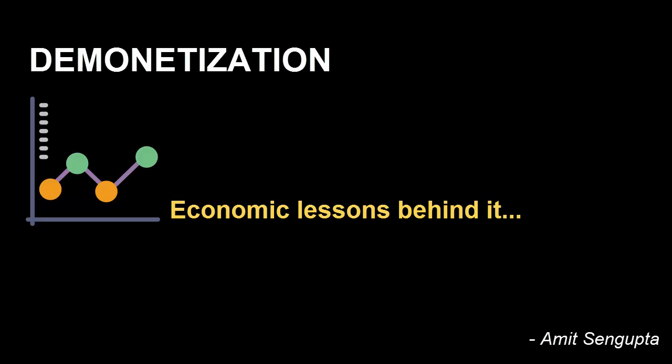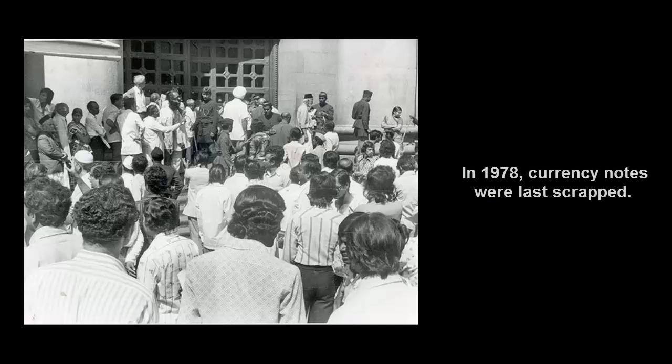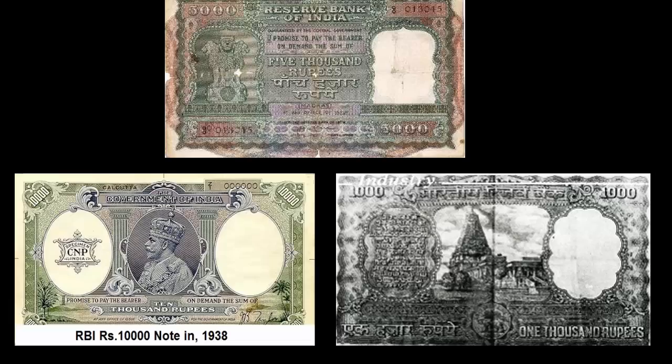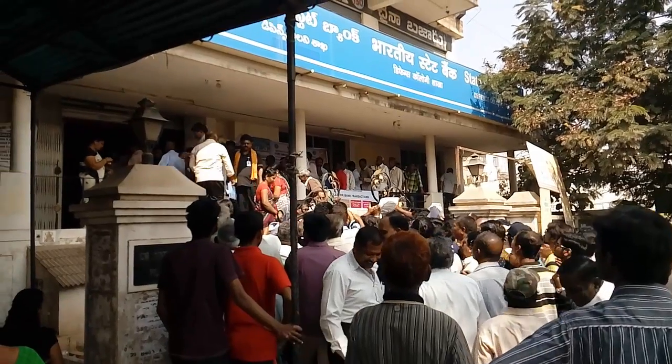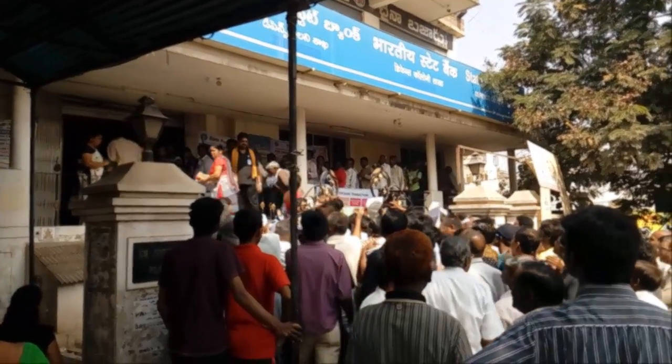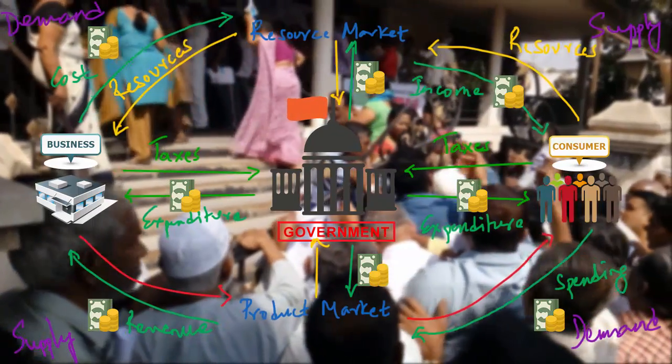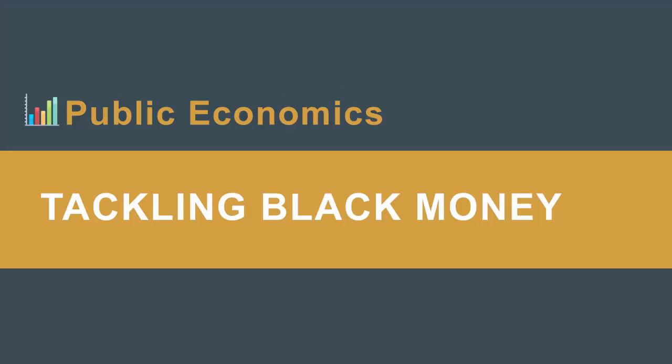In this video we'll try and understand what is the economics behind demonetization. This is not the first time demonetization has happened in India — in 1978 the government did something like this and got rid of thousand, five thousand, and ten thousand rupee notes. After 38 years, if something like this happens again, it is definitely worth paying attention to what is the economics behind such a step.